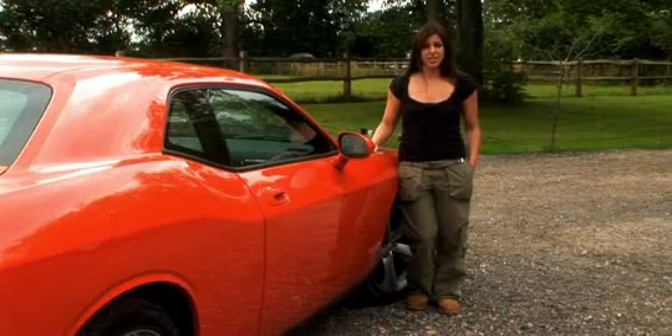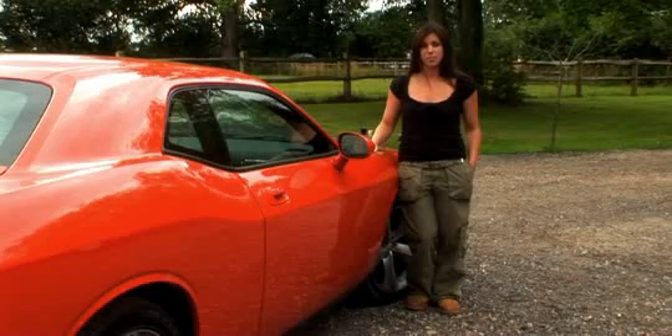Sadly Dodge isn't selling the Challenger over here — the only way you can get one is as an import. But you better move fast, as this car is going like hot cakes.